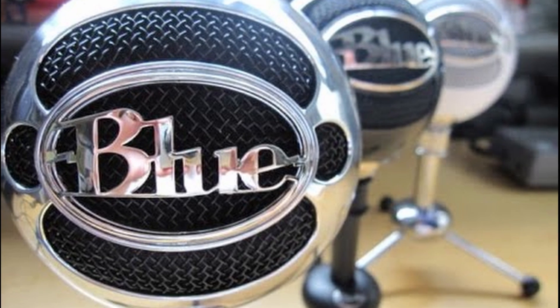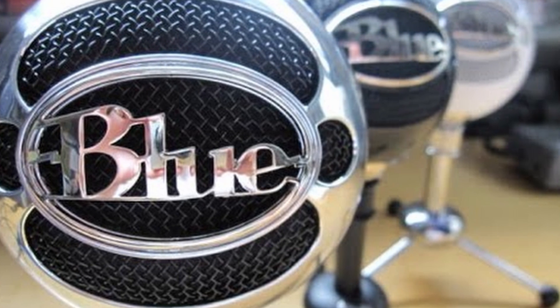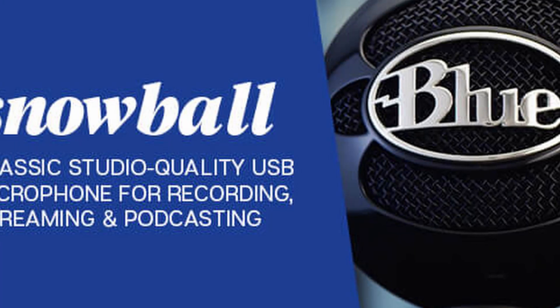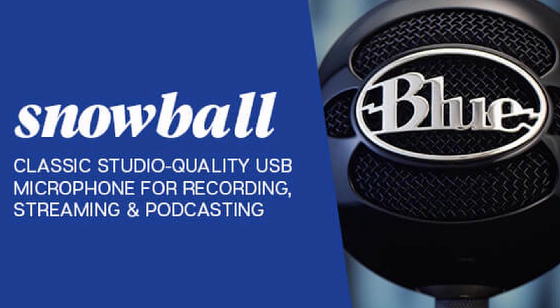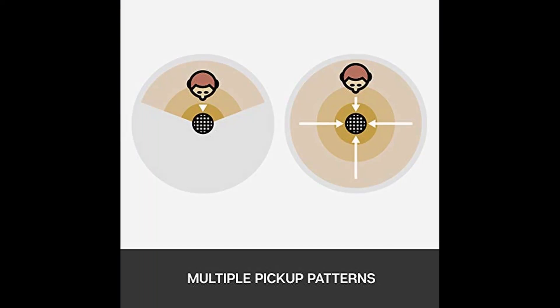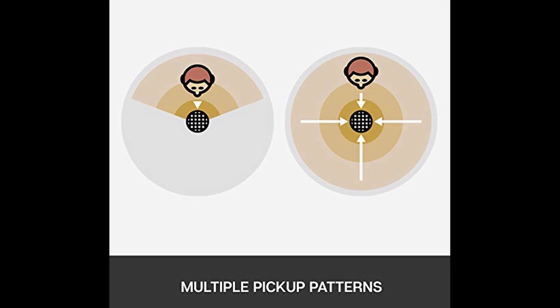I've got a great deal for you — a professional-grade condenser microphone for under $100. There's no other microphone for this price with a rich studio sound. It's great for narration, podcasts, gaming, and YouTube.